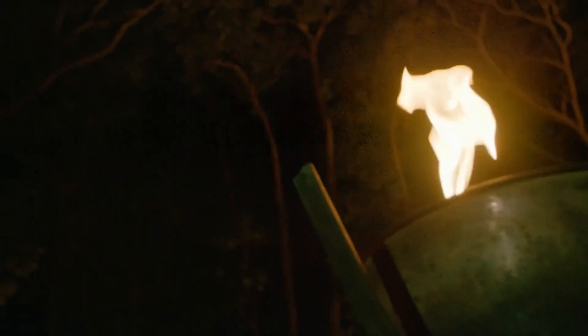What I love about this Daintree experience is that you get to learn about Indigenous culture, and you're doing it right underneath the rainforest canopy.